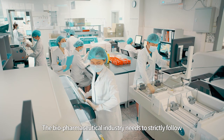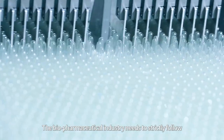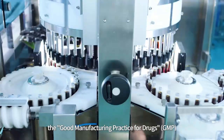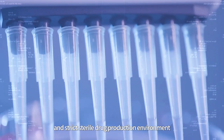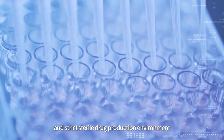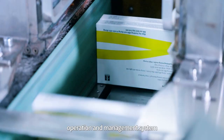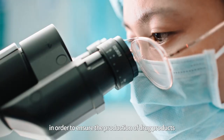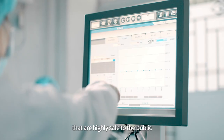The biopharmaceutical industry needs to strictly follow the Good Manufacturing Practice for drugs, GMP. This requires establishing a scientific and strict sterile drug production environment, process, operation, and management system in order to ensure the production of drug products that are highly safe to the public.